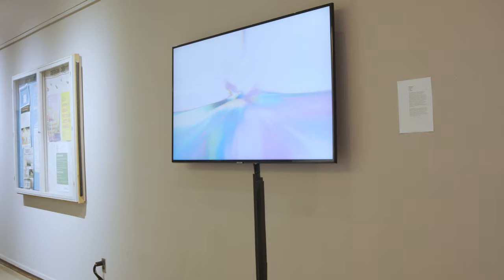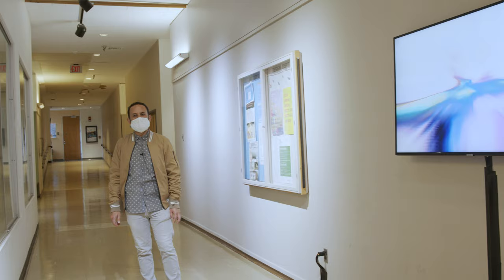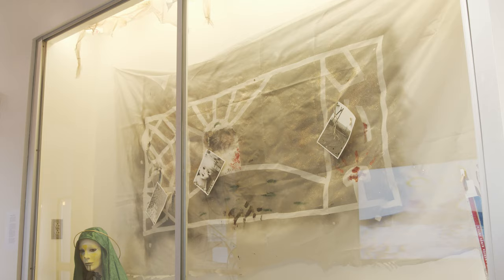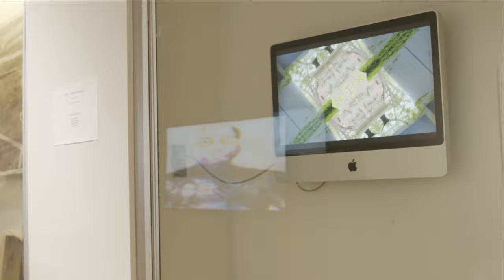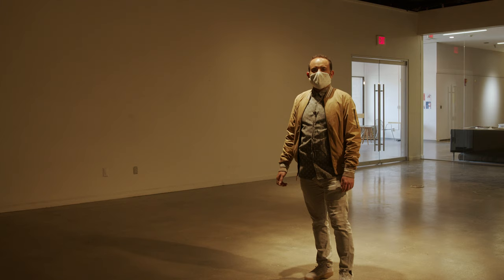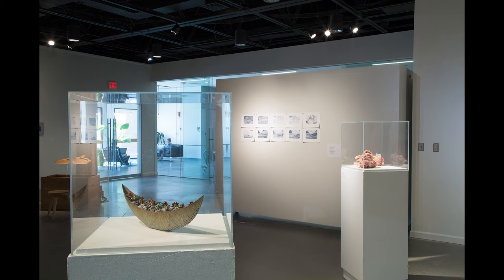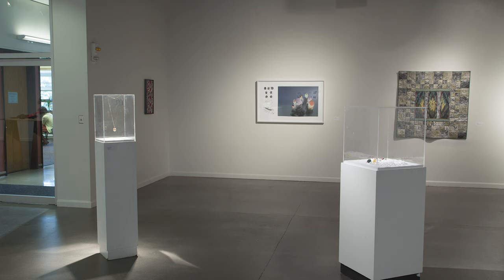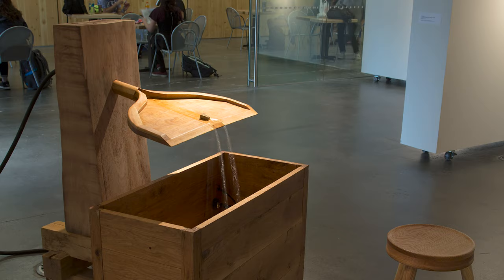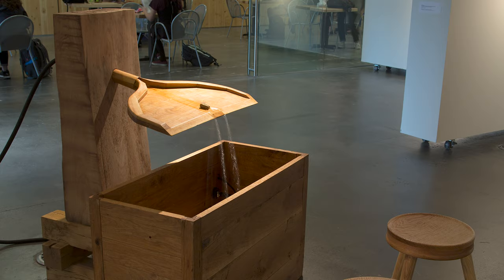We're now on the third floor. What you're seeing right now is an installation by multiple students from the expanded media department in a video class. To my right you see display cases, and students have the ability to schedule when they want to show their work there. This is also the gallery on the third floor, where as a senior you will have your senior show and grad students get to have their thesis exhibition.